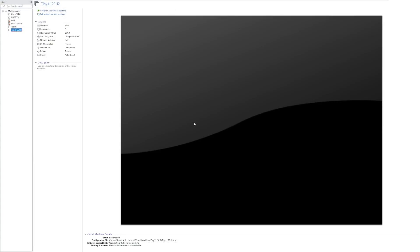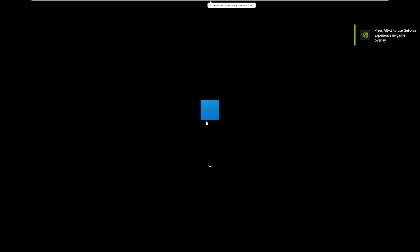Hey guys, it's Bub here, and in this video we're taking a look at Tiny11 23H2, which is the newest edition of Tiny11 that NTDev just released about two days ago. This build of Tiny11 promises to bring bug and stability improvements, as well as a few new features focusing on gaming and performance. I'm really excited to take a look at this build - I've been very supportive of NTDev's Tiny10 and Tiny11 projects because I think they're so interesting and unique.